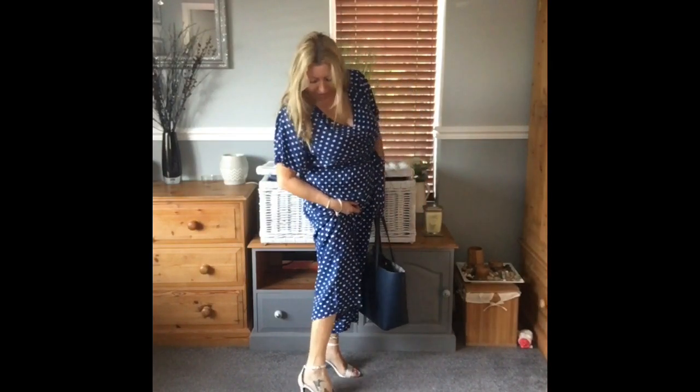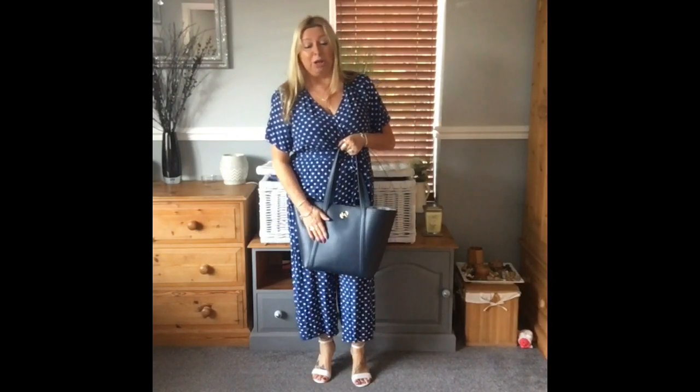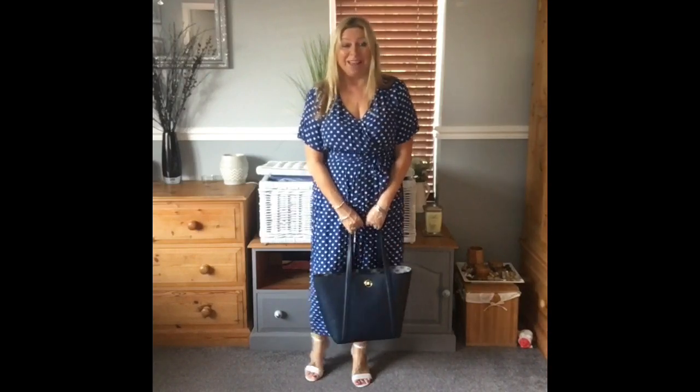I've got my new Shein one-strap heels on. These are super comfy — wear them all day, you don't even know you've got them on. And carrying my navy blue Michael Kors handbag. That's me off to work, have a lovely day.